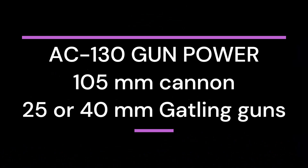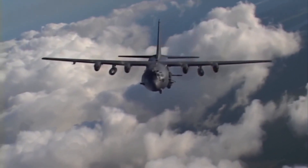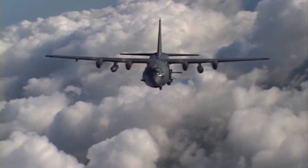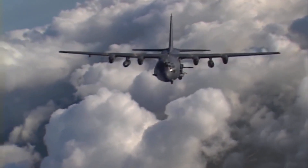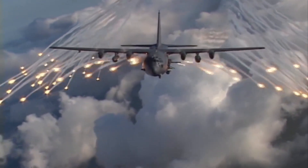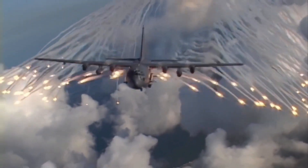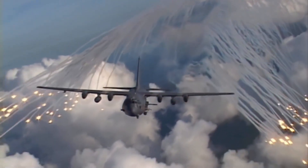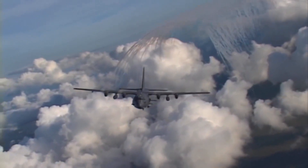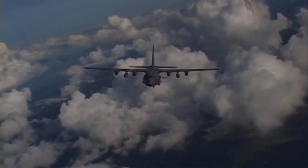What guns are on an AC-130 gunship? The AC-130 is armed with a fearsome array of weaponry, including a 105mm cannon and 25 or 40mm Gatling guns. The AC-130U employs a synthetic aperture strike radar for long-range and adverse weather target detection and identification.